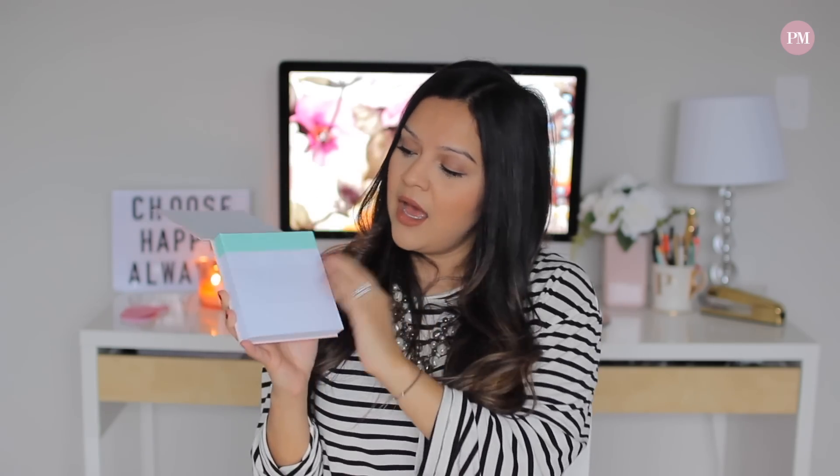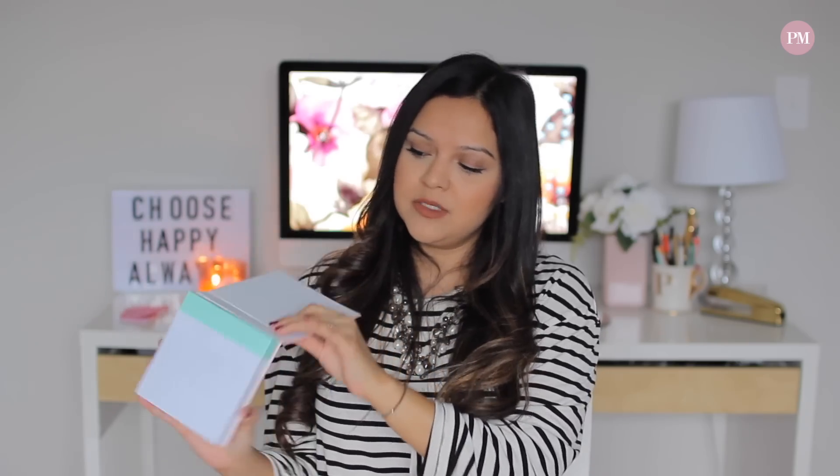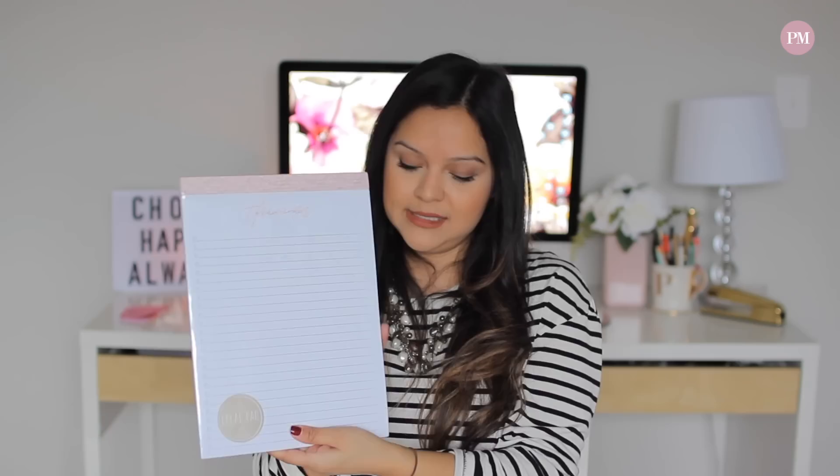Something else I got from the dollar spot is another notepad. This one says 'Start Something New' — it's nice to put on a desk and it's a big jumbo notepad. This one was three dollars. Another notepad I got is a big large one that says 'Things I'm Likely to Forget' with bullet points. It's a pretty pink and gold color, also three dollars. I like having something out that I can see, especially when I have a lot of things to do and it has a really long bullet list.